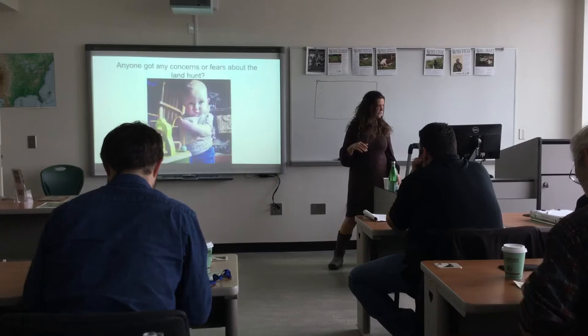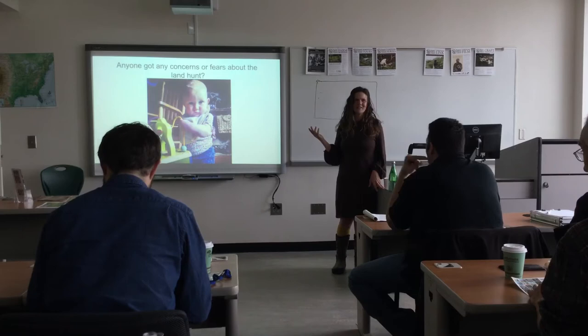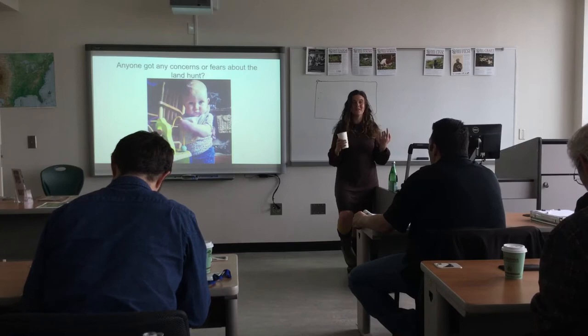Anyone got concerns or fears? There are some gratuitous baby pictures in this slideshow because I have a 16-month-old and I think these pictures are very funny. We had about 15 concerns come up yesterday — it was really good.